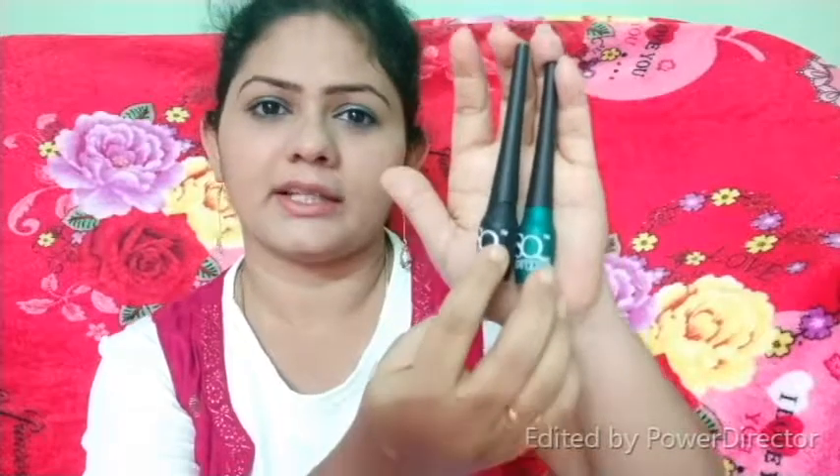These are the two products — both are colored eyeliners. The black bottle is the gold eyeliner and the green bottle is the green eyeliner. The packaging is perfect with bubble wrap — each individual product is wrapped with bubble wrap.